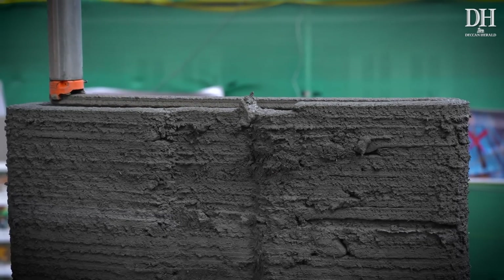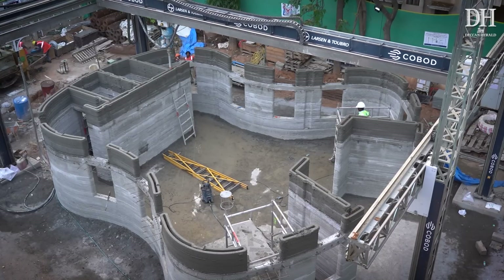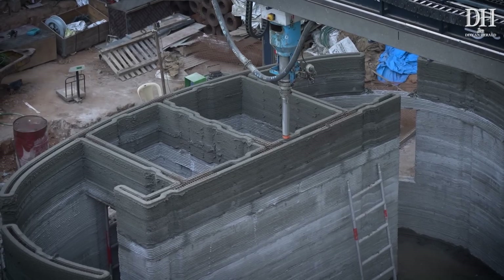But how does a 3D printer construct a whole building like this? Is it any different from the conventional style of construction? We'll tell you.